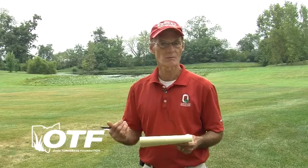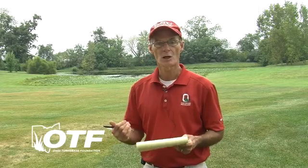Anthracnose is a stress-related disease, so if we have stressed turf from any factor — especially with this heat — and if you have moist areas or aggressive grooming and maintenance, anthracnose could be a concern.